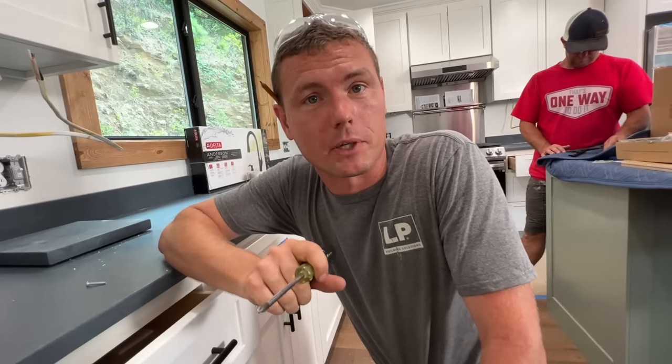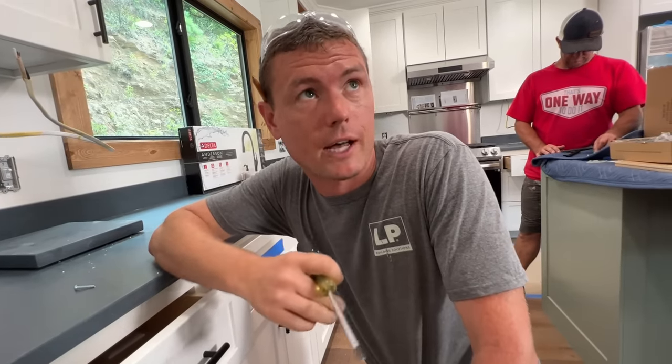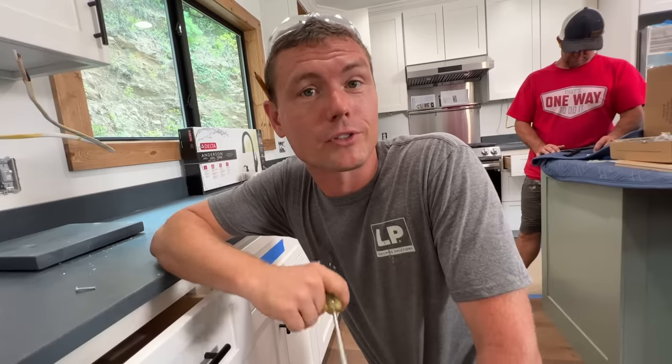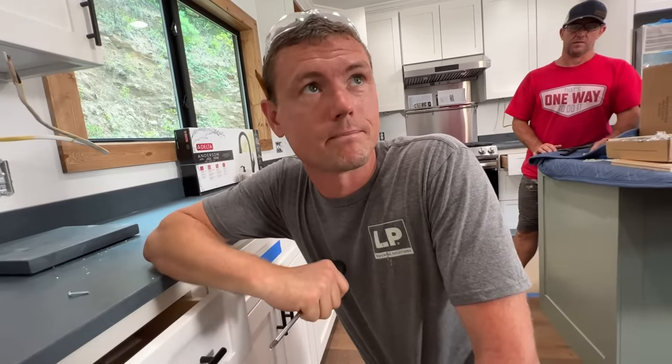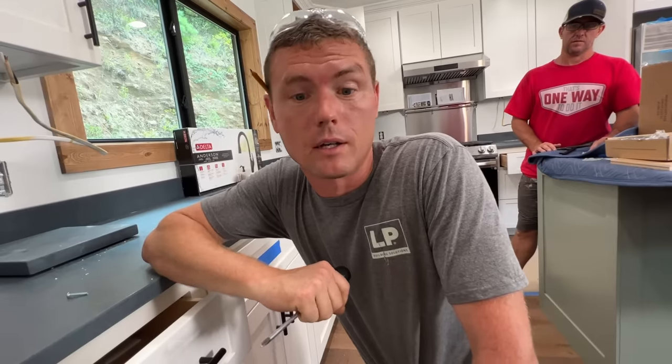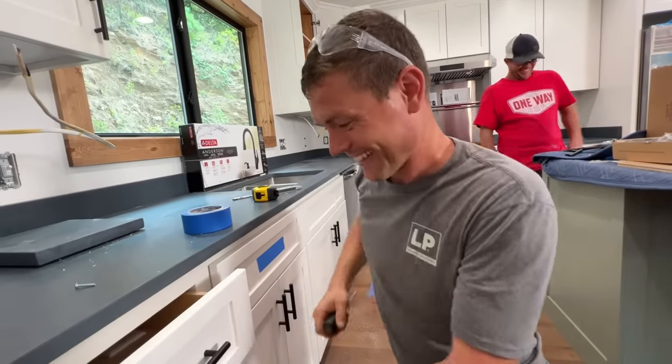I'm hoping at least that the next job we're going to do is going to be the smallest we've ever done of a full house build and I hope it'll also be the quickest. I'm thinking we're going to set a record here on total start to finish job time. Two months? Three months? I thought three - that's 90 days. And I think, you know, if you can get a fiancé in 90 days, you can build a house in 90 days.